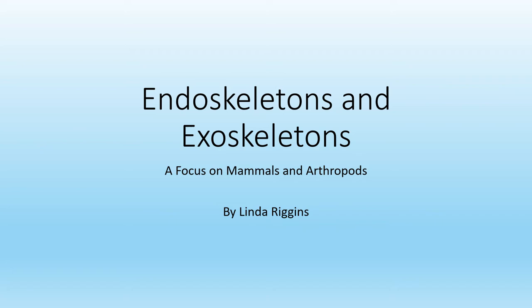Good morning everybody. Today we are going to learn about endoskeletons and exoskeletons with a focus on mammals and arthropods.